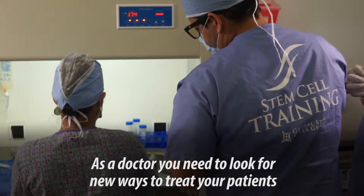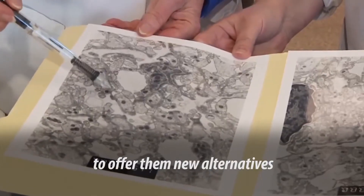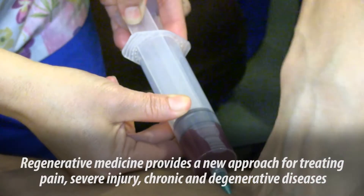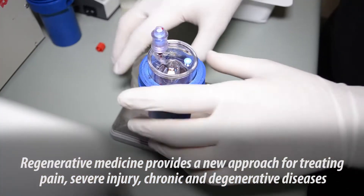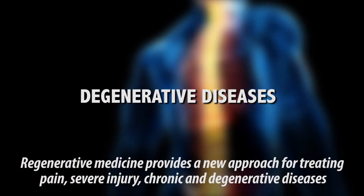As a doctor, you need to look for new ways to treat your patients, to offer them new alternatives. Regenerative medicine provides a new approach for treating pain, severe injury, chronic and degenerative diseases.